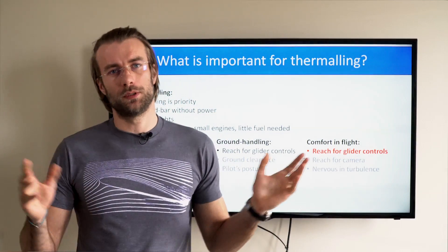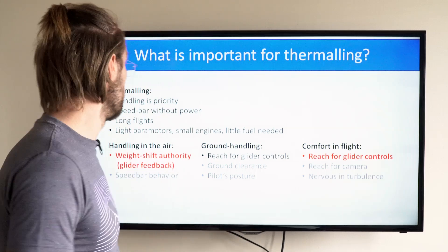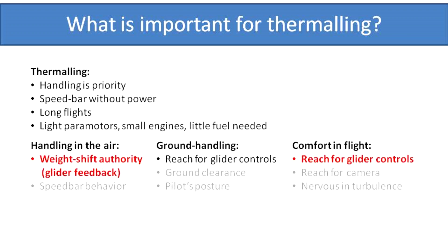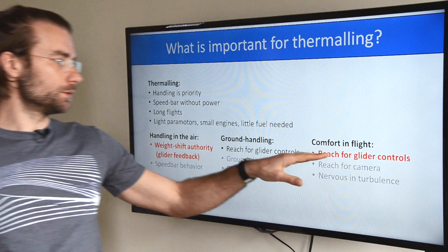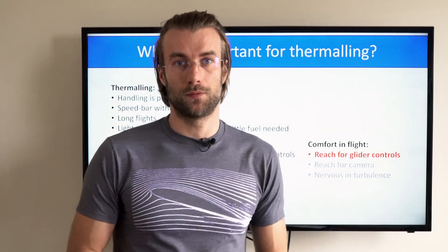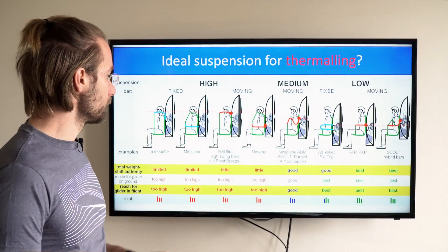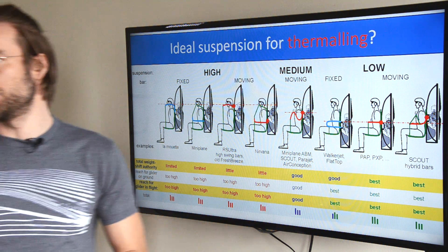The final, but probably the smallest, group of pilots are those who do thermaling. For thermaling, handling and glider feedback are the priority number one. You probably don't care much about speed bar behavior as you use the engine mostly for climb-outs. Ground handling is probably not a priority — it's enough to take a little fuel so the paramotor is not very heavy. You definitely want good reach for your glider controls; you don't want to spend hours in the air with your arms all the way up. You probably don't care about turbulence because that's actually what you seek. Highlighting weight shift authority and reach for the glider, this takes the high suspension system out of the game. You get the best results with a low suspension system and very good results with the Gooseneck moving bars.